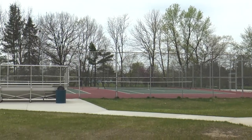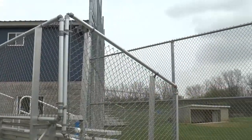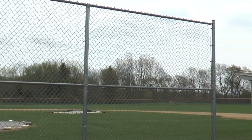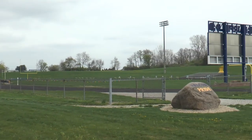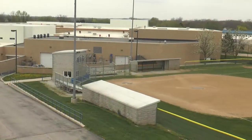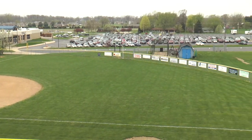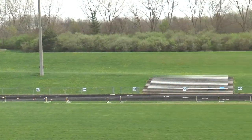Now let's take a look at the Fairfield campus and our outdoor sports facilities. Some PE activities will be held outside on these fields on nicer days.